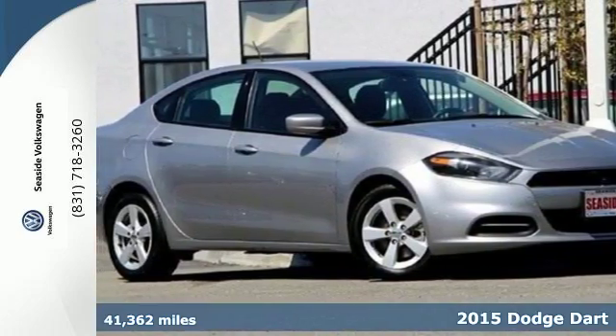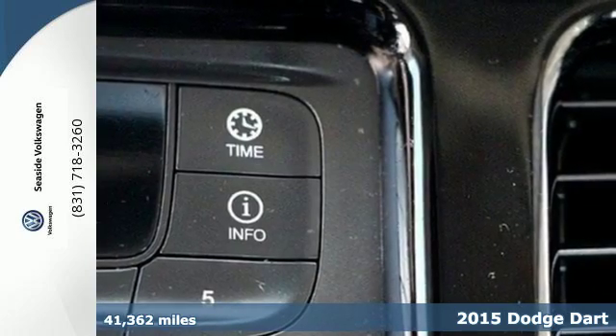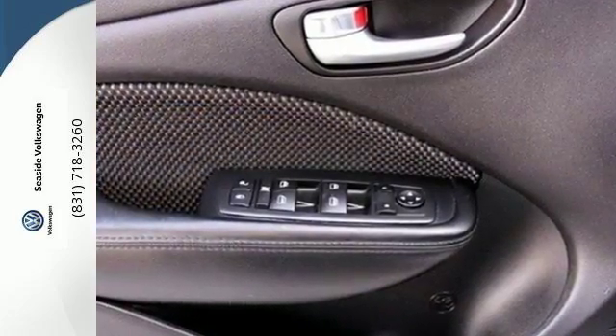It's a 2015 Dodge Dart. On top of getting signature Dodge power, you'll also get an efficient and safe ride. This car comes equipped with a 6-speed transmission, LED tail lamps and stability and traction control.